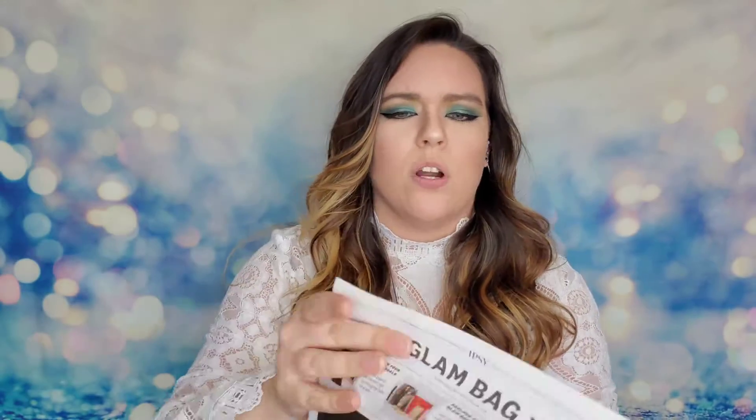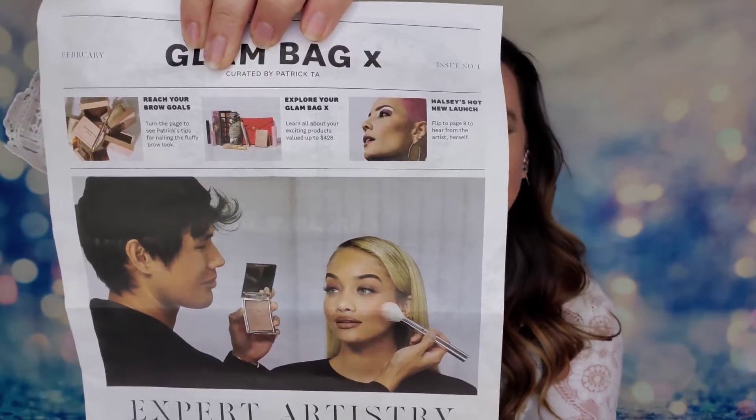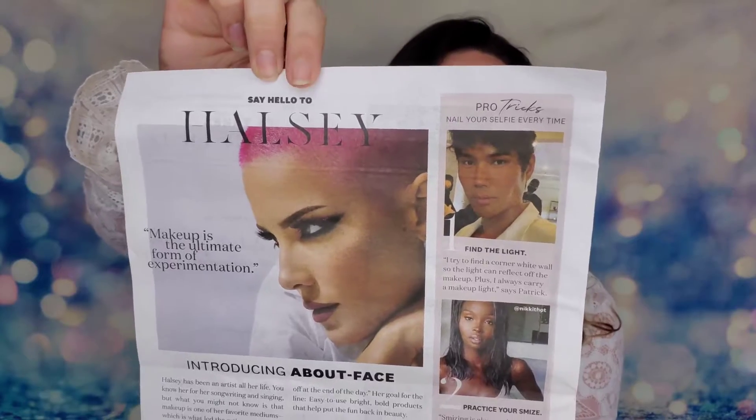So this is our Glam Bag X box - it's a nice purple color, not sure if they'll change that every time. Inside is all our products and there's like a newspaper of sorts that talks about this Glam Bag X. The person they were collaborating with was Patrick Ta, who is so known for the glowy look - he has tutorials on the Ipsy website. We also have Halsey, who dropped some of her products this month, so I'm really excited because I do have one of hers in here - the About Face line.